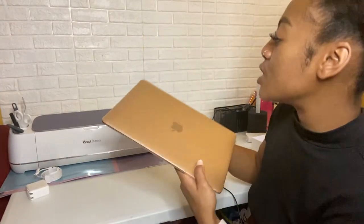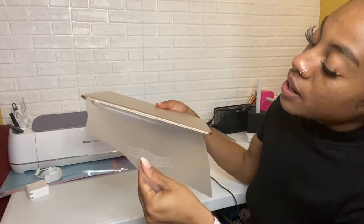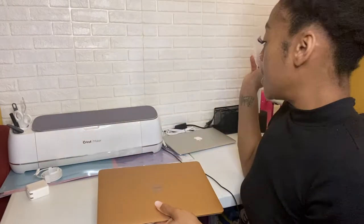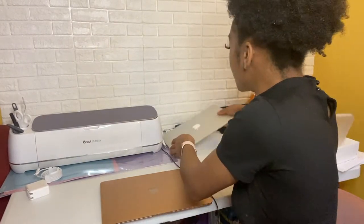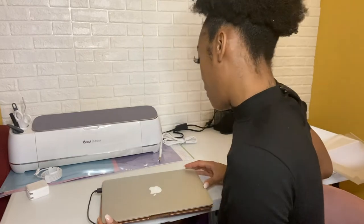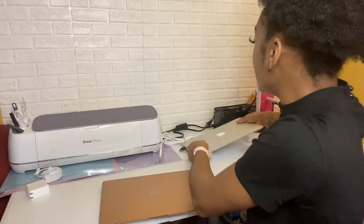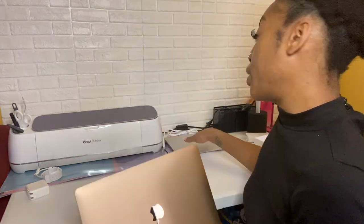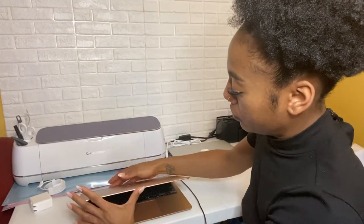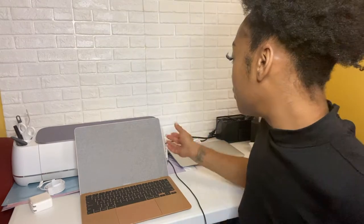I'm peeling off the protective paper. Let me compare the sizes — this is definitely bigger than the 2015. That's the only one I can compare it to, though the 2015 probably isn't a 13.3-inch either. Let's turn it on.